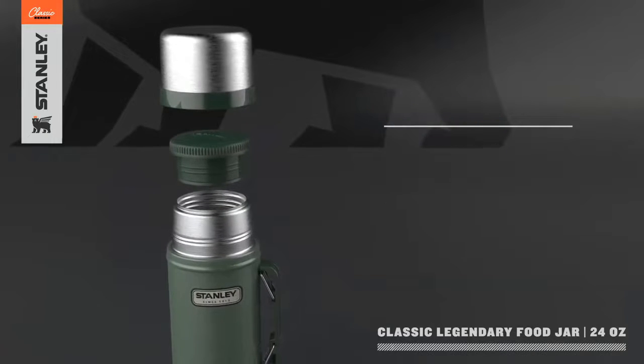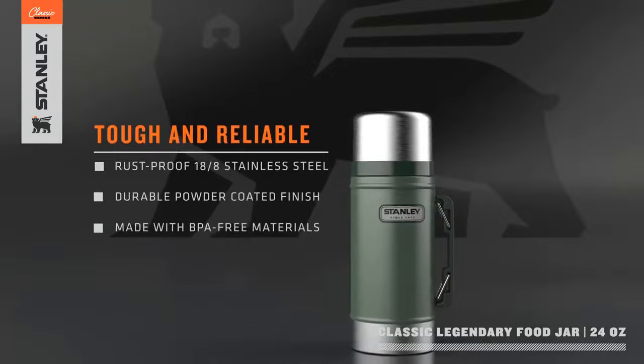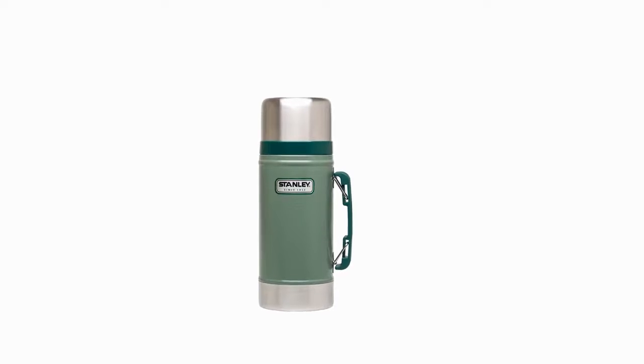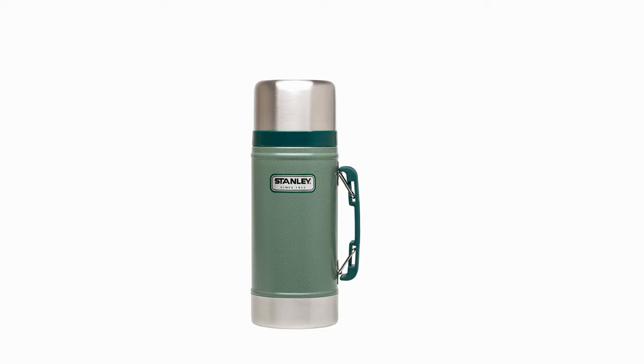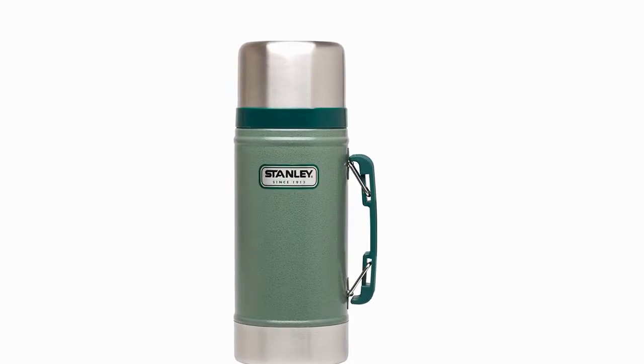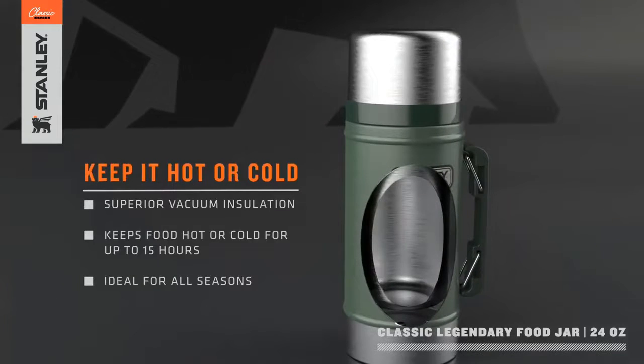The Stanley food jar is made of high-quality, BPA-free 18/8 stainless steel. Because it is made of high-quality materials, this food container is not only safe to use but also retains its ability to control temperature for an extended period. If you frequently travel or are concerned about food safety, Stanley's traditional food jar is the best choice — ideal for hiking, fishing, camping, and other outdoor activities.